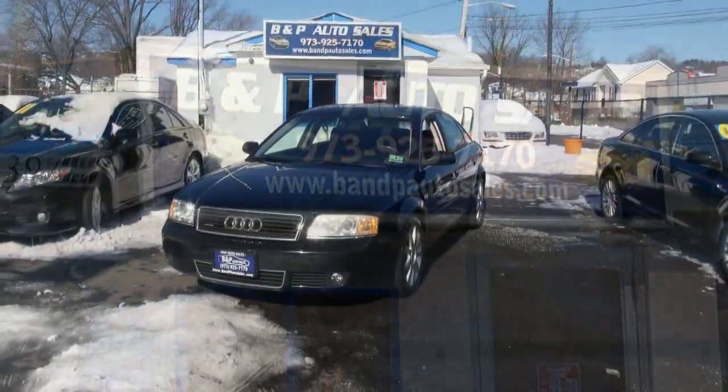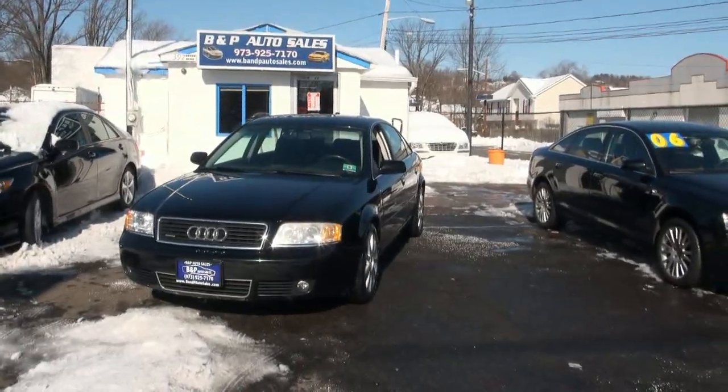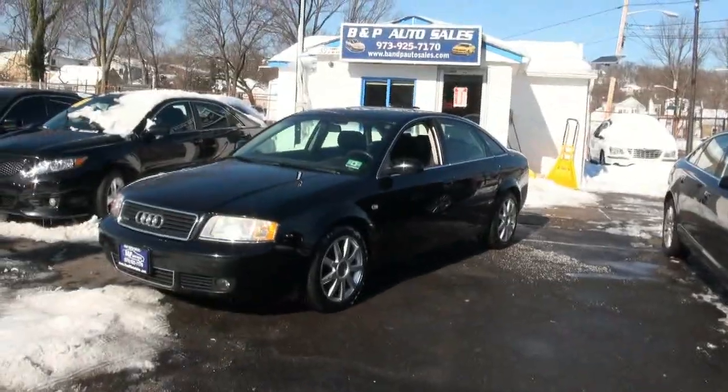Welcome to B&P Auto Sales. This is a very fine automobile, probably one of my favorites. I've driven thousands of these things and owned quite a few of them. It's the 2004 Audi A6 2.7T S-Line Edition.